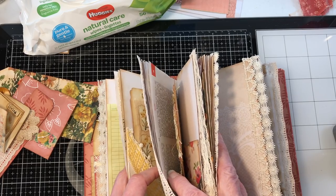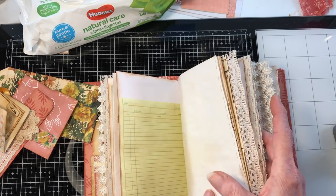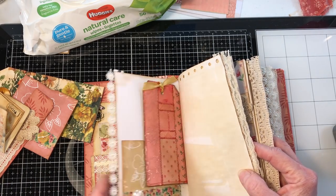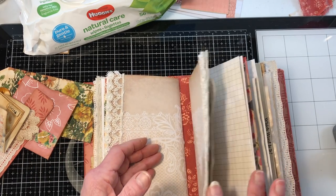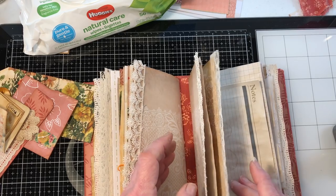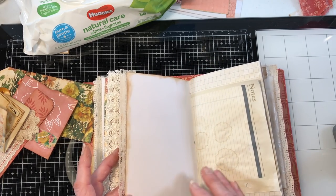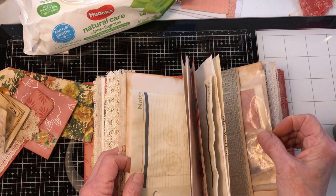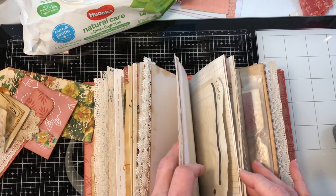We had the belly band, we had that one, and the side tuck. I don't like to put so much that the new owner cannot enjoy decorating the book herself — I just think that's important.